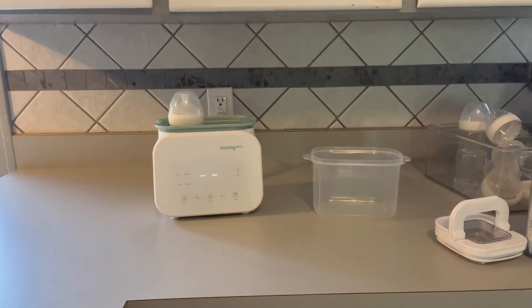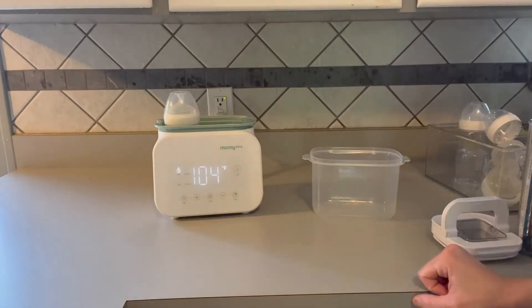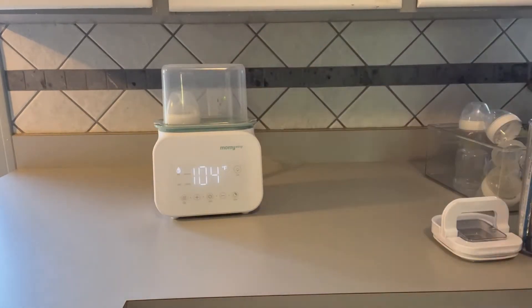It warms formula or breast milk to the perfect temperature with virtually no effort and does so quickly. Depending on the starting temp, you should be able to heat about 5 ounces of milk to 99 degrees within 3 to 4 minutes.